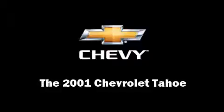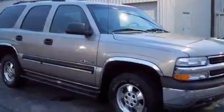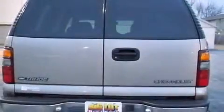The 2001 Chevrolet Tahoe. Under the hood, you'll find an 8-cylinder engine with more than 250 horsepower, providing a smooth and predictable driving experience. Four-wheel drive allows you to go places you've only imagined.